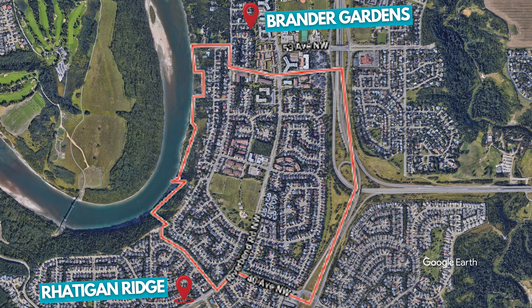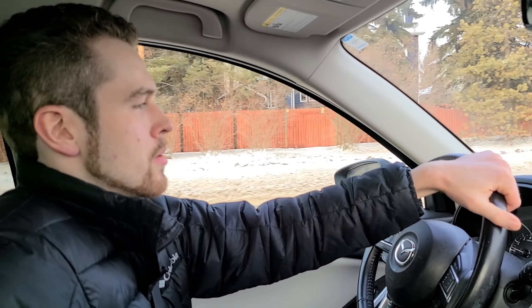It basically goes along Riverbend Road, and it essentially starts around 40th Avenue and then ends right around 53rd Avenue. It's on both sides of Riverbend Road, and on the far west side you've got the River Valley as well. So it's a really nice community in the Twilliger Riverbend area.